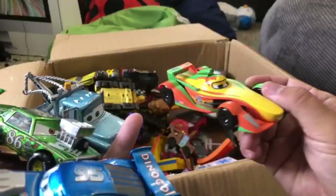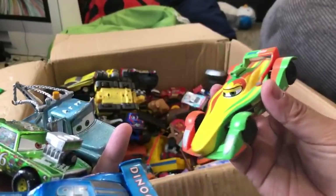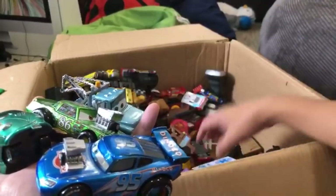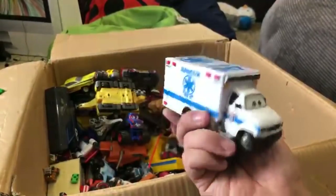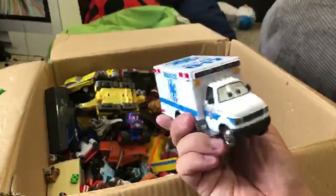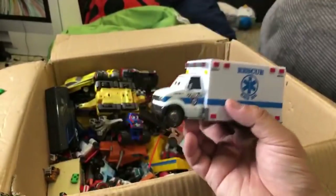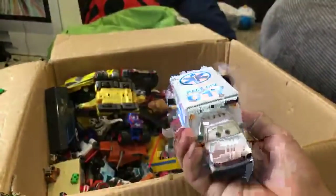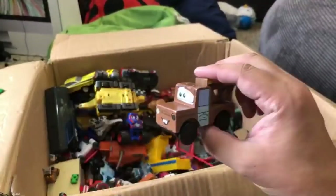I don't remember the name of this one. It's not Francesco, it's not Carlo Velloso. Maybe this is Francesco Bernoulli? Or Rip Schlowski or something. This one was a chase - a super chase. I forgot his name - Morgan something. Morgan super chase, I think. We opened one up and showed you guys the inside. Some people were upset because it's a super chase, but oh well.